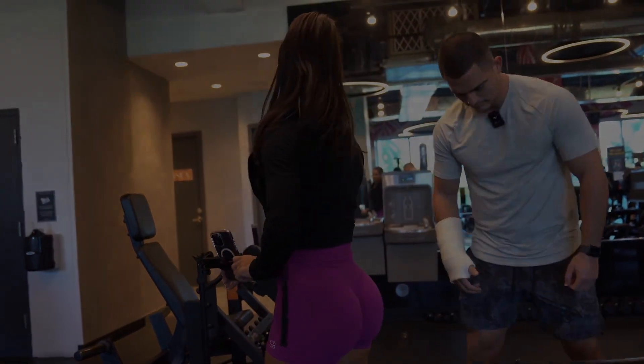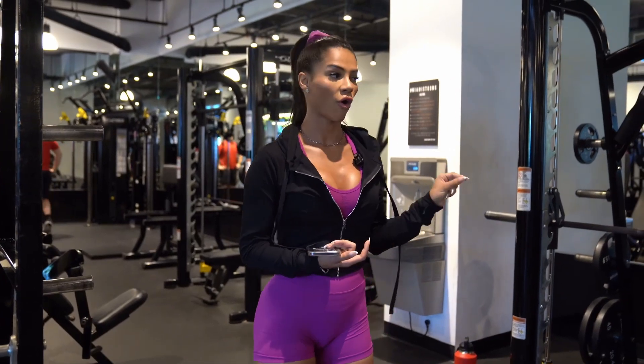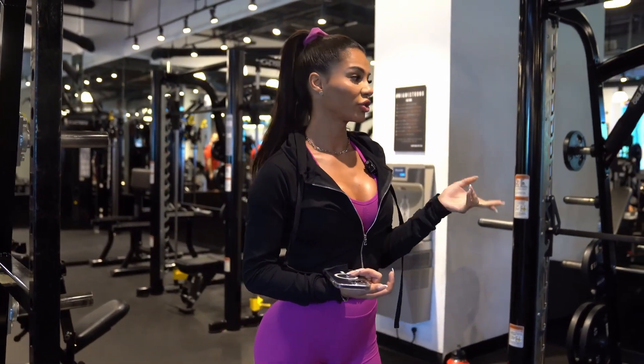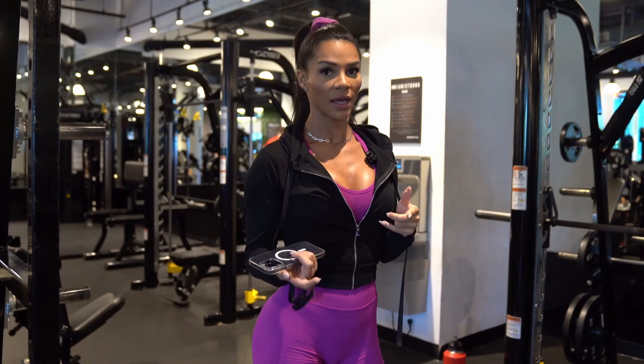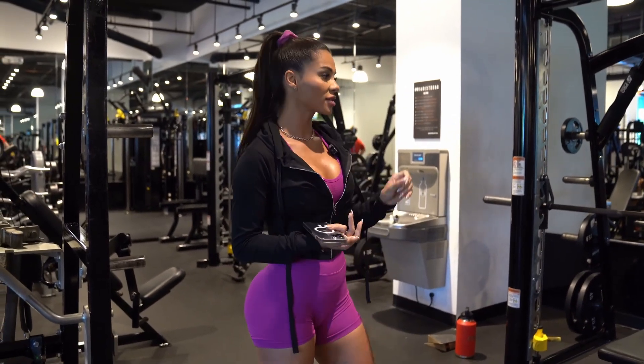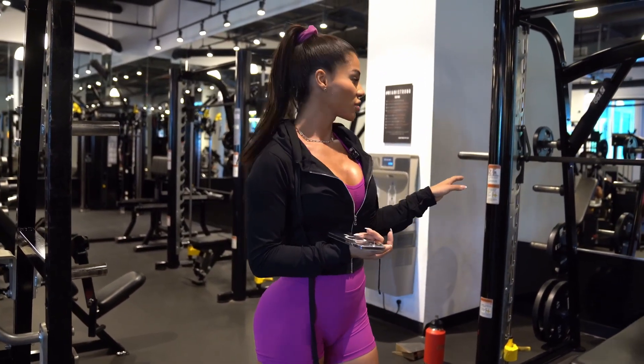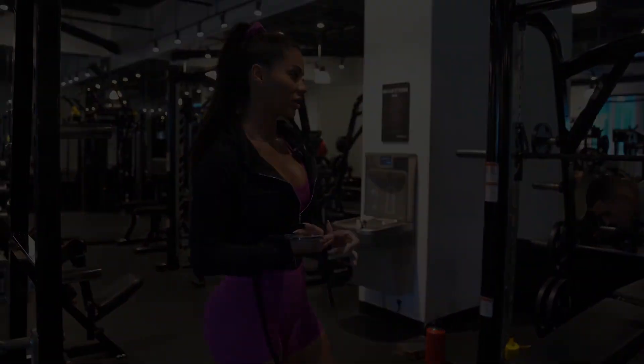Now we're going to do a hip thrust at the Smith machine, and I think that's a great variation. I actually almost prefer it here over a free barbell hip thrust — or sometimes, depending on the machine, I don't like it. So this is a great variation and I really recommend you guys try it. Christian is going to show how to set up the machine.